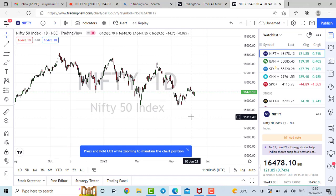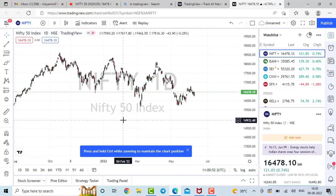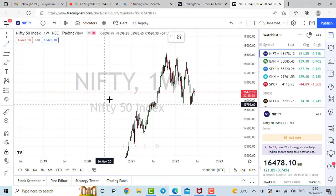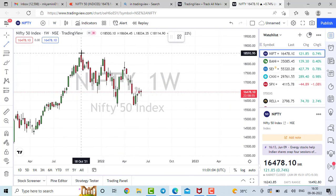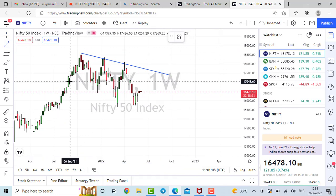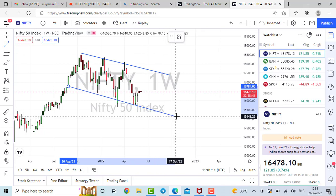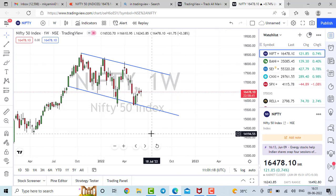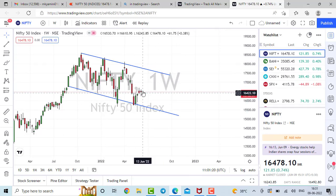Nifty has been consolidating for many months. The downtrend in Nifty actually started in December itself. I've been looking at the Nifty weekly chart right from October-December onwards, and this is the current ongoing downtrend of Nifty. We are expecting and wanting this downtrend to be broken.